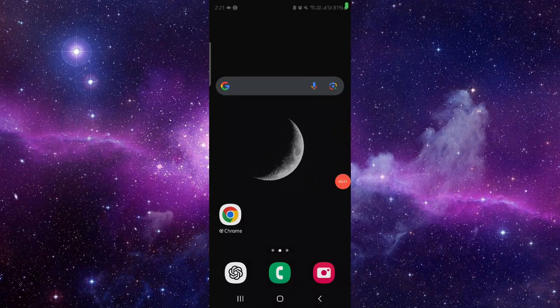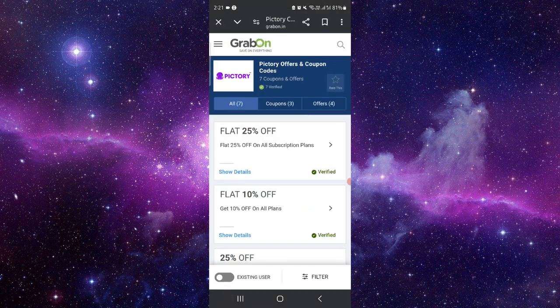Hello and welcome back to my channel. In today's video I will show you the best Pictori AI discount code. To get started, go to grabon.com and open it up.